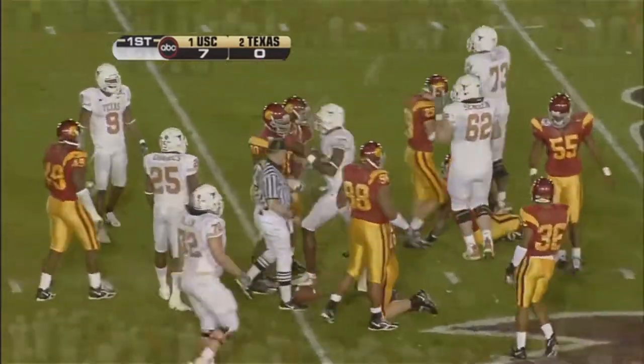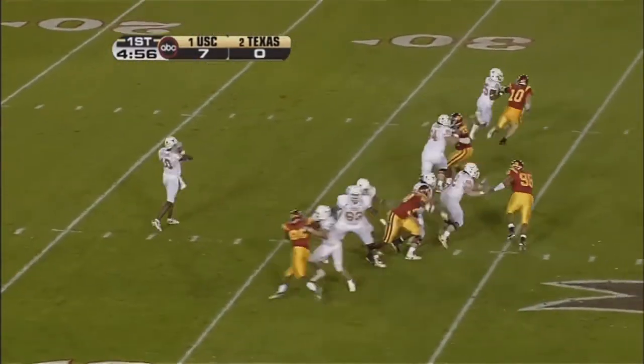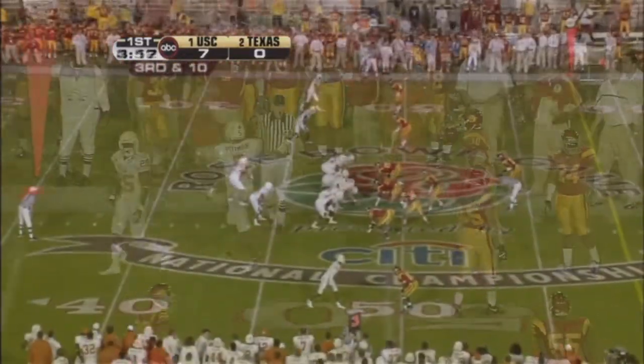Out to the 35-yard line, we hope. On first down, Young back looking to throw. Pumps it, now lets it go, and it is caught. Caught upfield back in there, tailback.